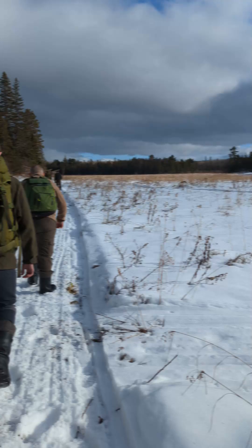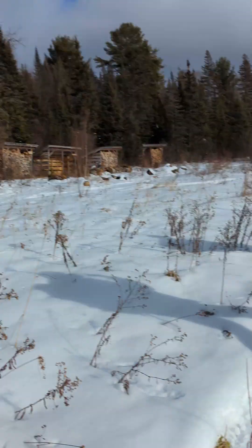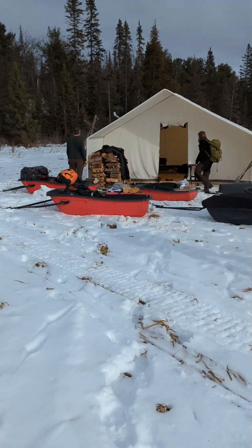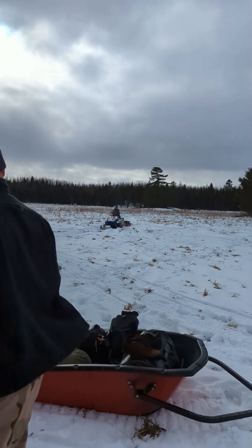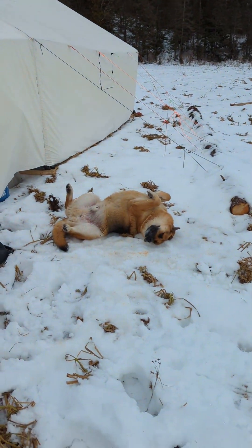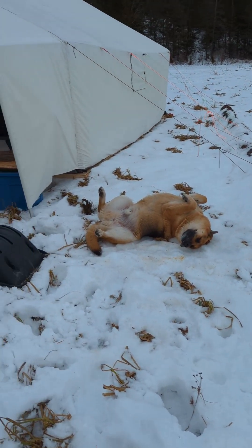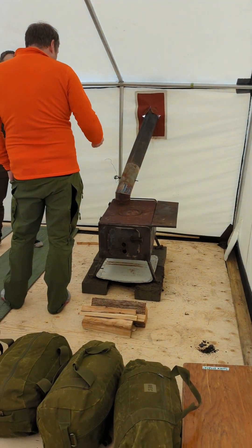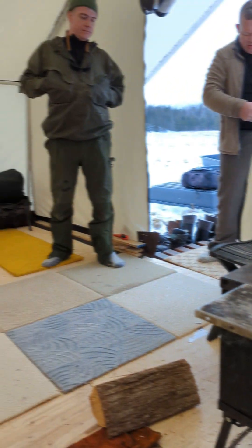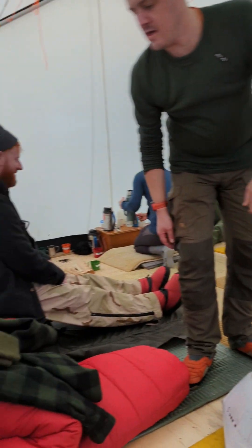As we were walking we were having a look around to see what sort of trees we could find and look for animal tracks and sign. This was the tent that we were going to be staying in for the first week. There were 12 of us on the course, plus Hank their dog, who joined us on this adventure. The tent had two stoves in for all 12 people.